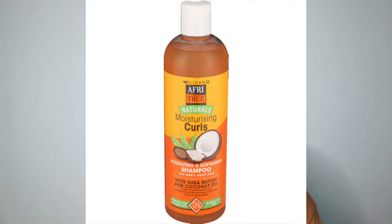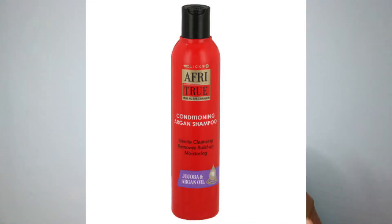I've got four shampoos to recommend. The first one is the Clicks Afritrue Naturals shampoo at 62 rand 99. The second is the Afritrue Jojoba and Argan oil shampoo - the one in the red bottle - at 29 rand 99. The next shampoo is the Afro Botanics Aloe Vera and Marula shampoo, which has very strong oils in it, and that one is 49 rand 99.